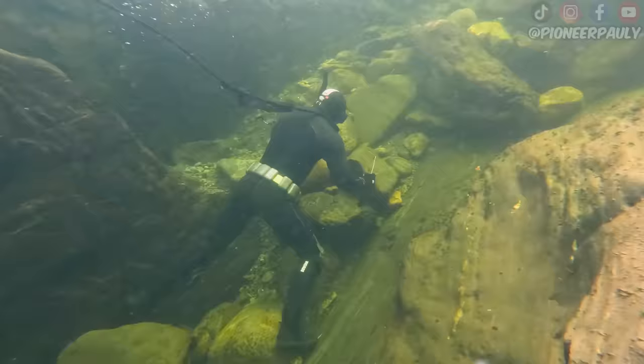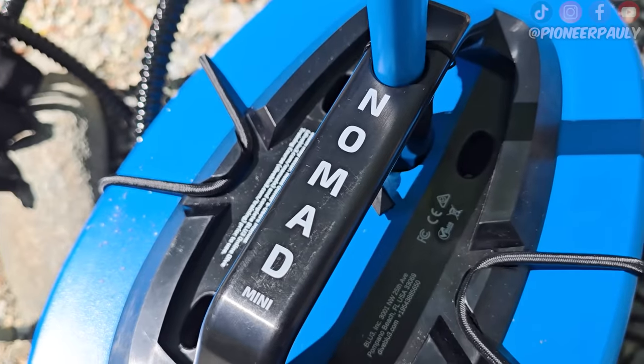Today is going to be a fun day. I'm back on my gold claim, but this time we have the deeper hookah system with us. It's not the one you saw me use in New Zealand. This one is called the Nomad and allows you to go way deeper for way longer.